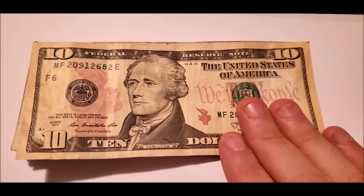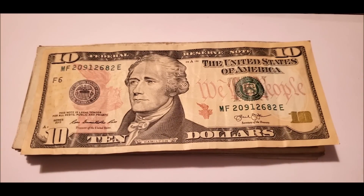We are back to a video where we're going to search through our pocket money — well, my pocket money — and look for things that are worth more than face value.